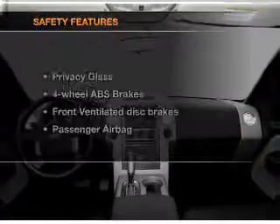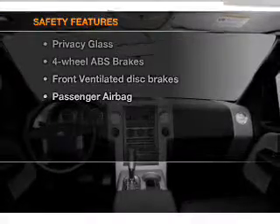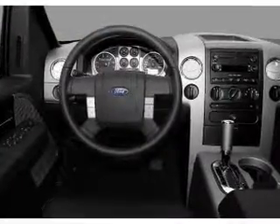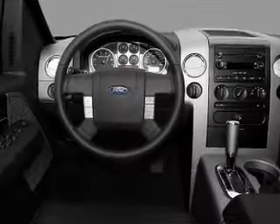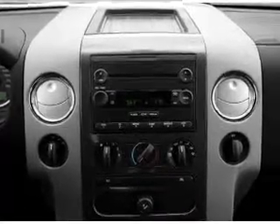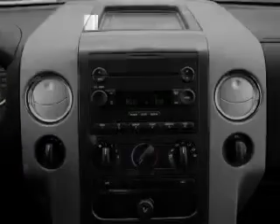An adjustable tilt steering wheel is also included. If safety is a high priority, rest assured knowing that top safety components are included: front ventilated disc brakes and a passenger airbag. Our website offers more information on all of our vehicles — call us today to start test driving.